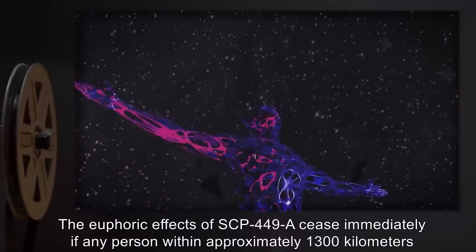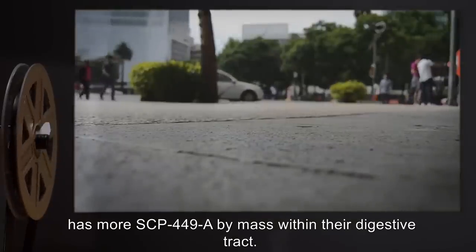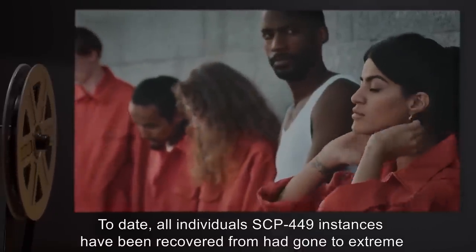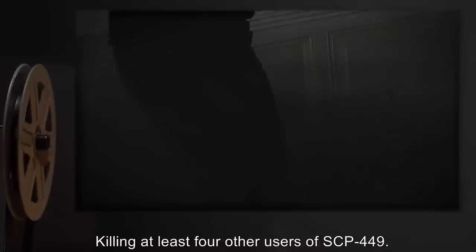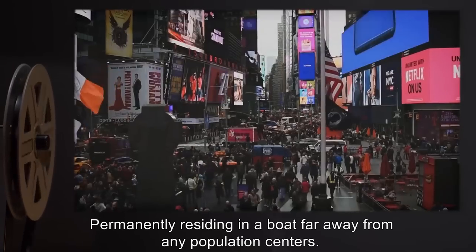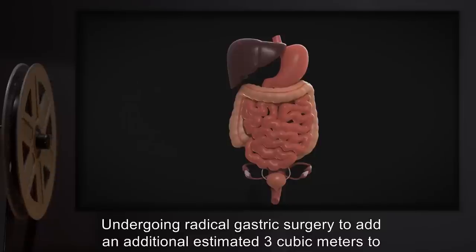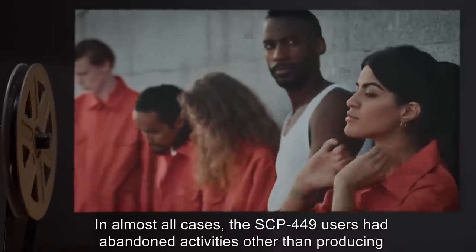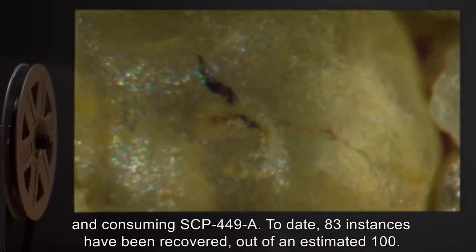The euphoric effects of SCP-449-A cease immediately if any person within approximately 1,300 kilometers has more SCP-449-A by mass within their digestive tract. To date, all individuals SCP-449 instances have been recovered from had gone to extreme lengths to retain the effects of SCP-449-A, including killing at least four other users of SCP-449, permanently residing in a boat far away from any population centers, and undergoing radical gastric surgery to add an additional estimated three cubic meters to their digestive tract. In almost all cases, SCP-449 users had abandoned activities other than producing and consuming SCP-449-A. To date, 83 instances have been recovered, out of an estimated 100.